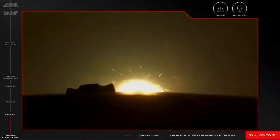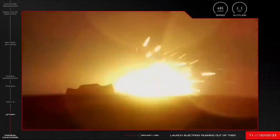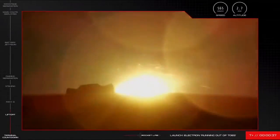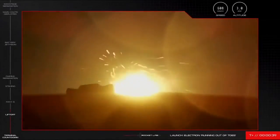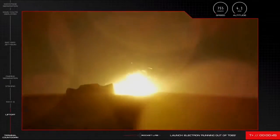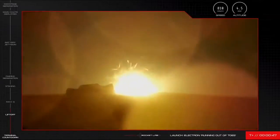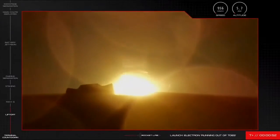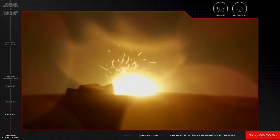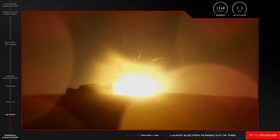At T plus 30 seconds into the mission, Electron is well on its way to space after its 20th liftoff from the pad at Rocket Lab Launch Complex 1. We had a great view from the tracking cameras of the power of those rocket engines, with Electron clearing well on its way to space right now, and very soon Electron will approach Max Q, or Maximum Aerodynamic Pressure. This is the moment when the forces against the launch vehicle are at their peak during ascent, so let's listen in for the call that Electron has cleared that gate.